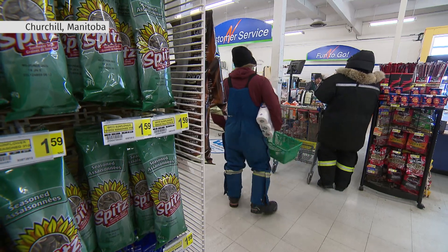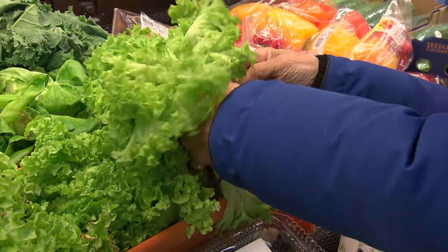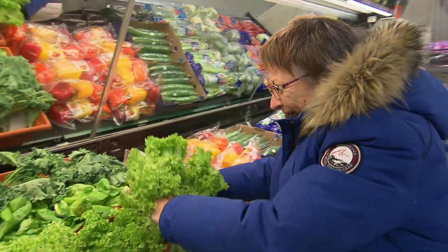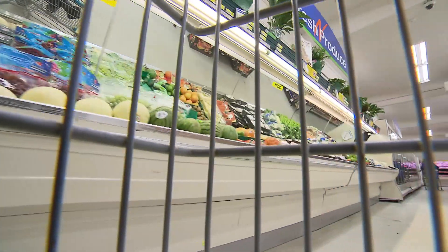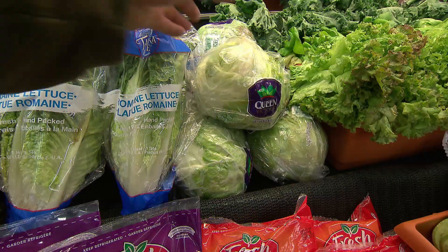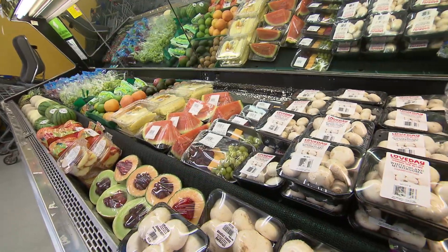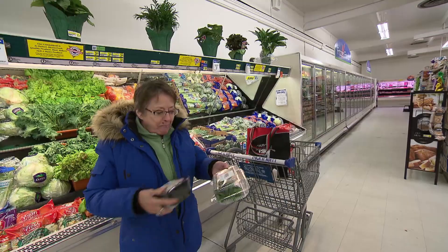Churchill's Northern Store doesn't usually look like this. Isn't that wonderful? Stocked with leafy, green, and fresh produce. Excuse customers for getting emotional. Produce here is usually flown in, driving up prices as freshness and nutritional value diminish. Locally grown is a foreign concept. Great endeavor. This is basil even.